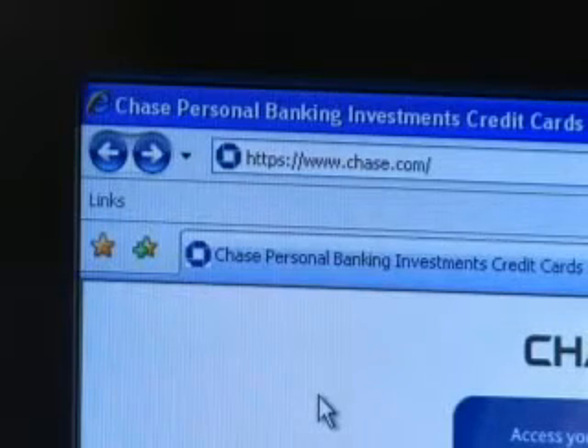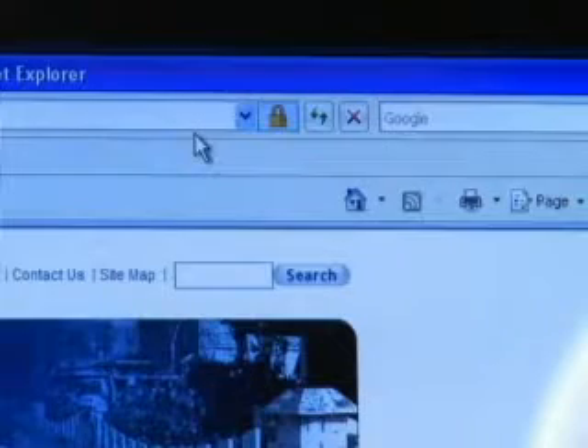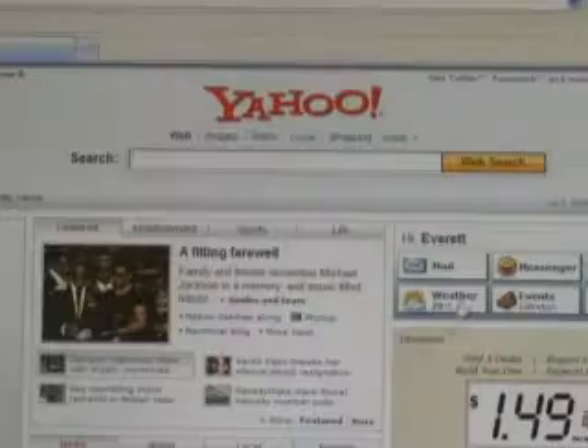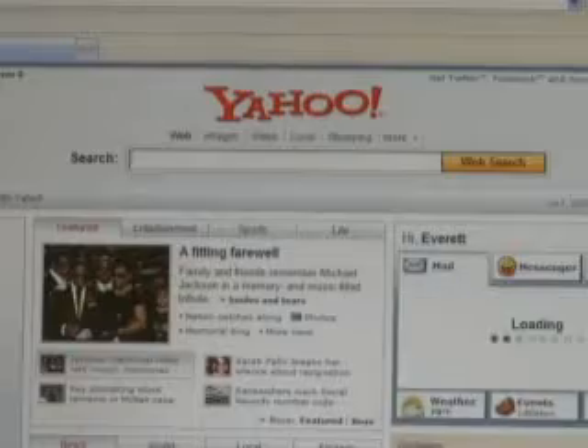How can you tell if a site is legit? Charles says on most banking sites you'll see HTTPS and a lock icon in the URL or the status bar. What it means is that you're transmitting all of your information securely. If you don't see it, you could be on a corrupted site.